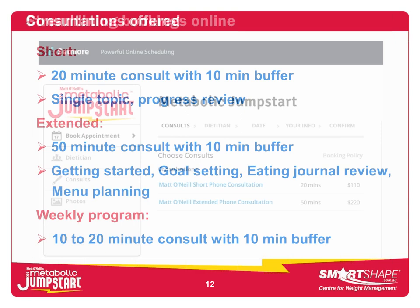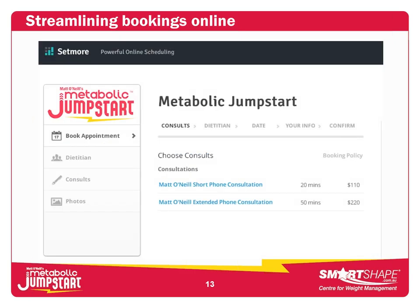Be really clear about what consultations you offer. You could start simply by setting a fruit target — as simple as that. But you can't expect full results with clients if you only do that one thing. A short consultation might be 20 minutes plus a 10-minute buffer, covering a single topic or progress review. An extended consultation — 50 minutes plus a 10-minute buffer — covers getting started with healthy eating, goal setting, eating journal review, and menu planning ideas for the week ahead. A weekly program consult might be 10 to 20 minutes with a 10-minute buffer.